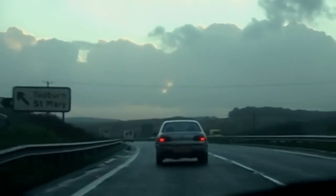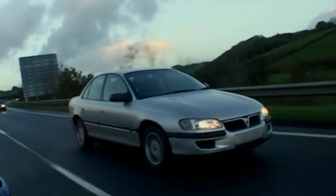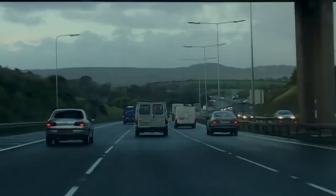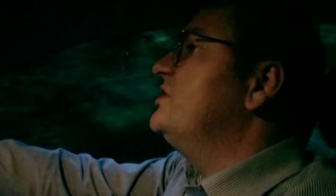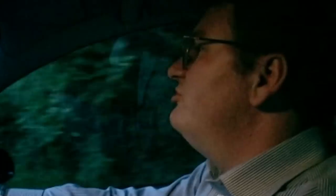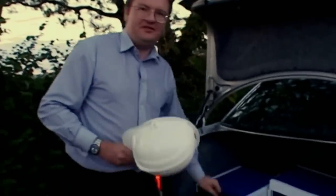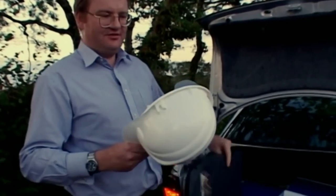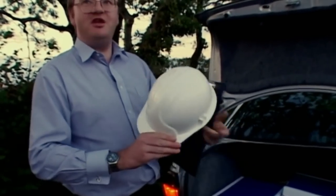It's possible to spend your whole career wishing you were doing something else, but it's only when you pass the point of no return that things become very difficult to reverse. His leaving present from colleagues is a clipboard and a hard hat — project management, here we go.